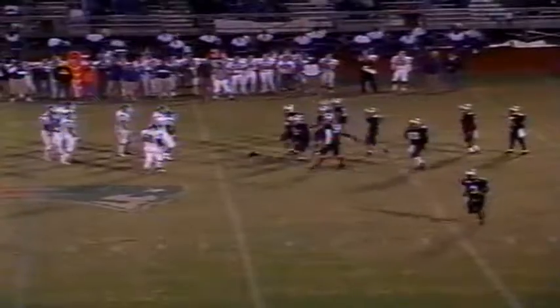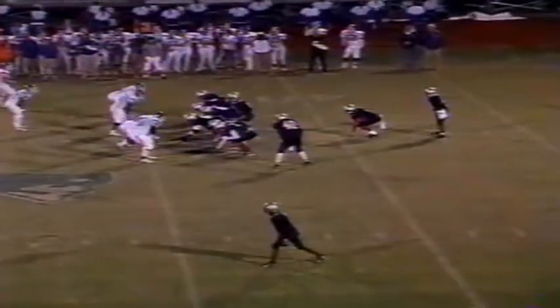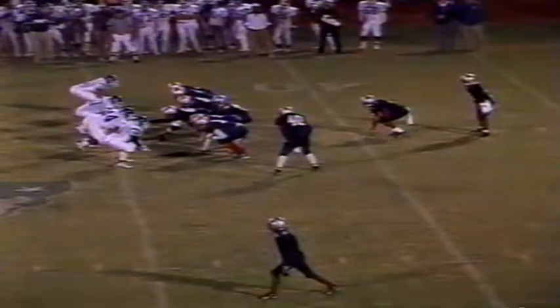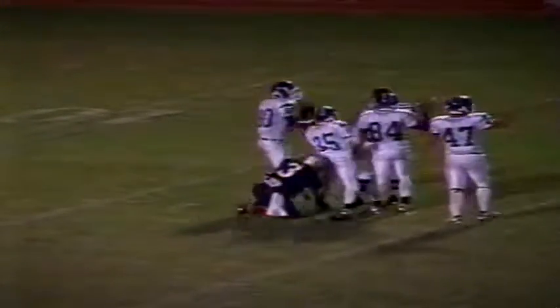Third down and 15. Oakland's got it at their own 44. Lebanon leads 23-7. Slot left for the Patriots. Fake to the fullback. Shaler throws deep. Fairchild is back there with him. They wrestle for the football — who's got it? Fairchild has picked that off! He was in man coverage with Guyton and wrestled it away from him before he could hit the ground.